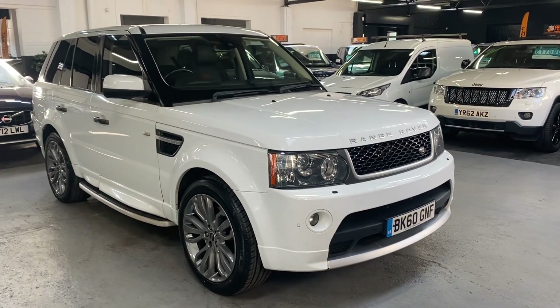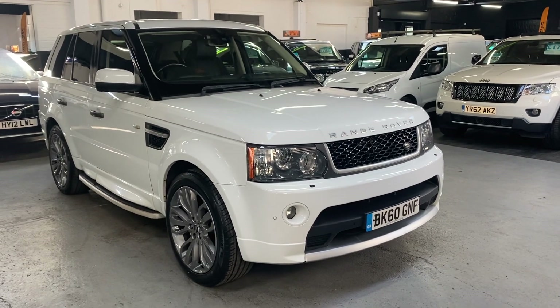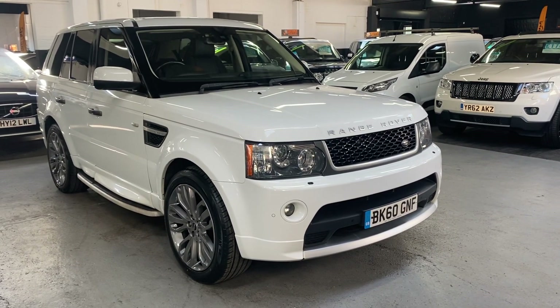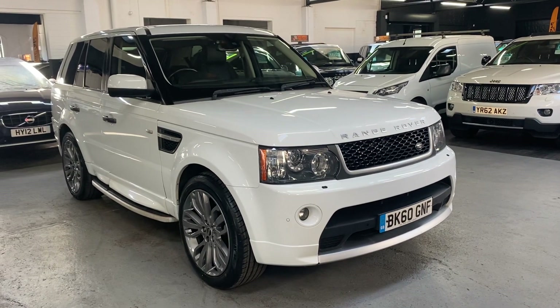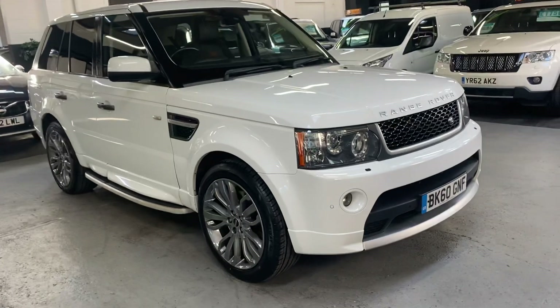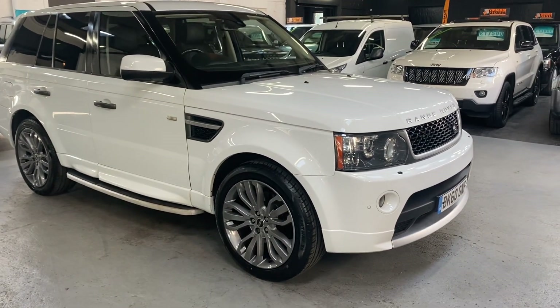Good morning, we're really happy to present this nice low mileage example Land Rover Range Rover Sport. It's the 3 litre TD V6 in HSE spec. It's a 2010 car on a 60 plate, so that makes it a facelift model year car.